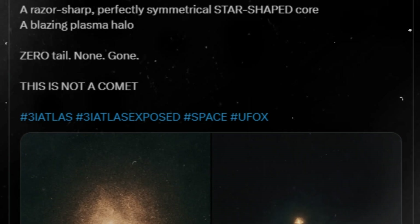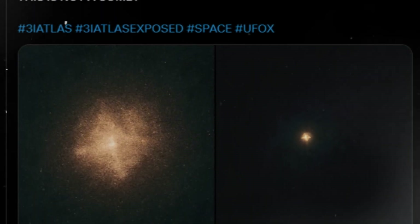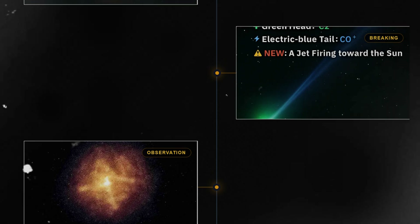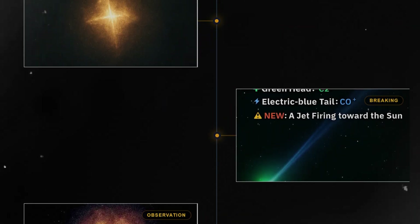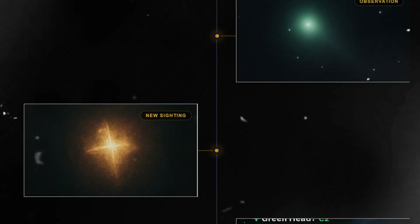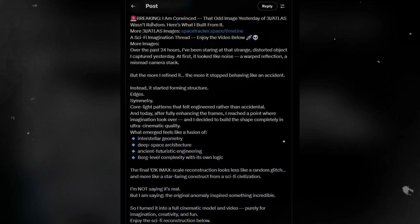Instead of blurring into randomness, the core resolved into cleaner structure — four sharp arms of glowing particulate, curving outward in nearly perfect symmetry. There is no directional plume stretching behind it, no debris streamer, nothing that signifies momentum through space as it sweeps closer to the sun. The object looks stationary, centered in its own radiating energy, defying what motion, sunlight, and physics should do to a dusty wanderer from another star. The image alone has ignited a frenzy.